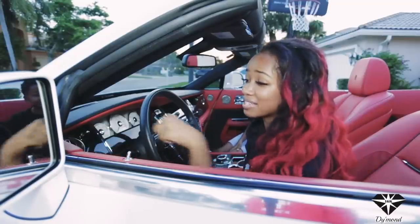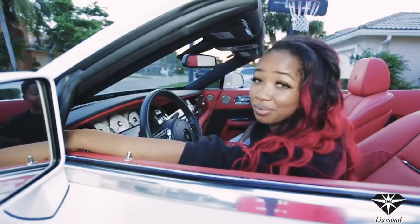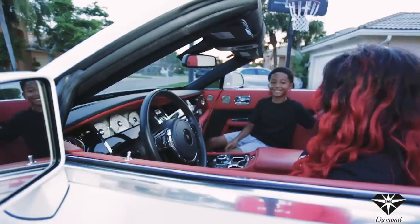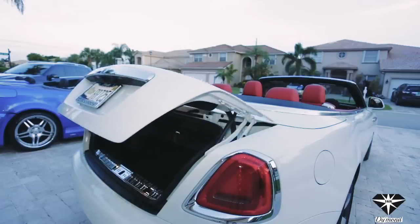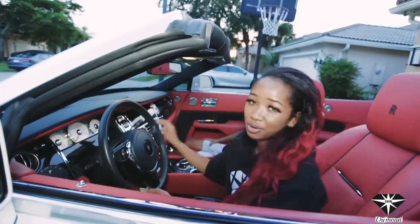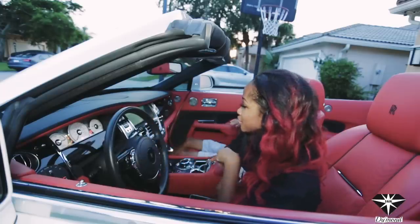Over here they have buttons for the two doors to close them automatically. And there's also another button that says boot. I know why it says boot because this is an English car — in English, the trunk is called the boot. To start, the car has a push-to-start over here and you have to hold your foot down on the brakes and then you turn it on. This thing will move for you.